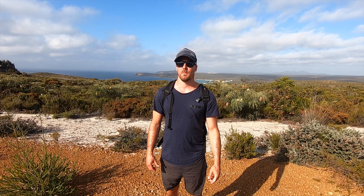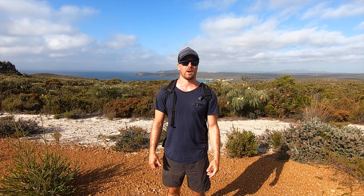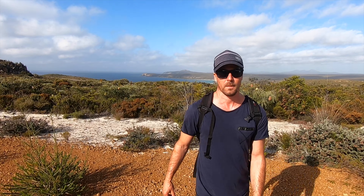Heading up East Mount Barren. It says it's about a two to three hour walk, but hoping it might be a little bit less than that. We've got plenty of water. Unfortunately a few clouds around this morning, but we'll see what it looks like when we get up there. Hopefully the view is still pretty good. Let's get moving.